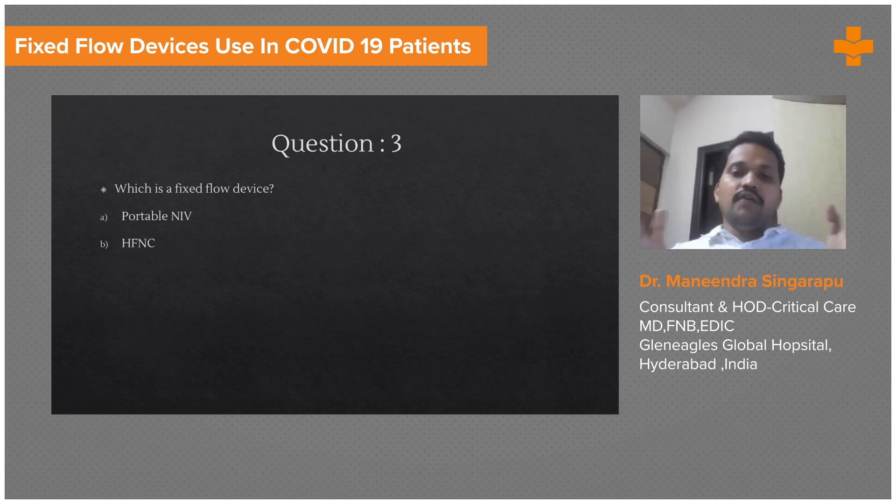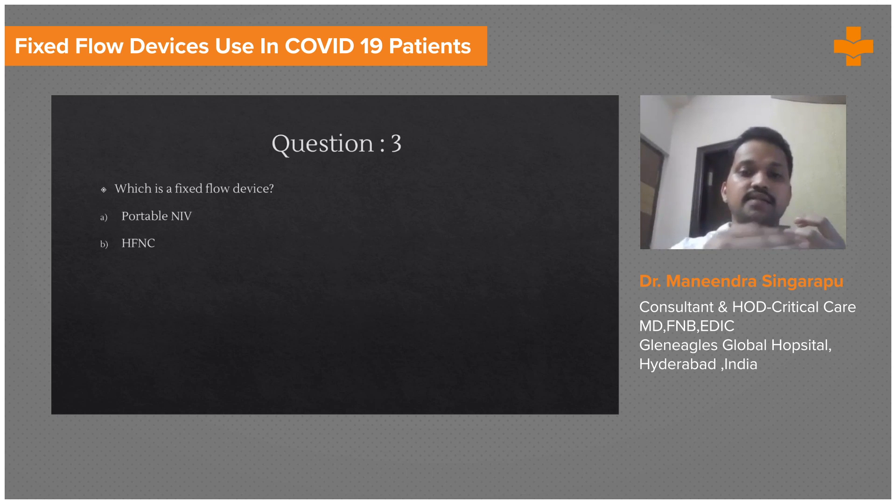With a portable NIV, you just connect oxygen either to the machine itself, or you can put nasal prongs and over that put the NIV face mask. HFNC is a fixed flow device and portable NIV is a variable flow device, and at the high flows it gives, you require a lot of oxygen to increase the FiO2.